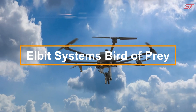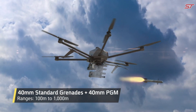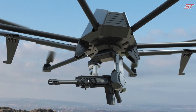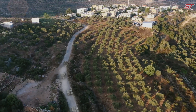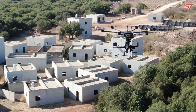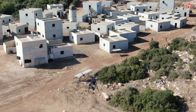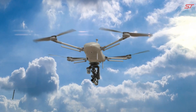The Elbit Systems Bird of Prey is a cutting-edge unmanned aerial vehicle specifically engineered for intelligence, surveillance, and reconnaissance missions. This high-performance UAV combines superior technology with excellent maneuverability, thanks to its compact and aerodynamic design, making it perfect for diverse operational environments. Outfitted with state-of-the-art sensors and high-definition cameras, the Bird of Prey supplies real-time, precise imagery and data.